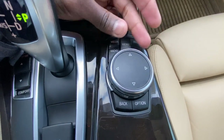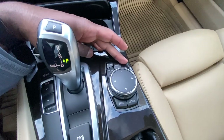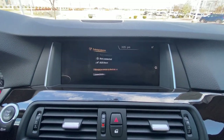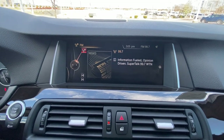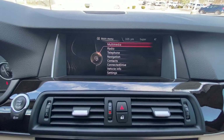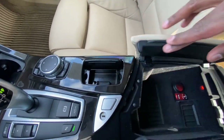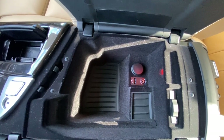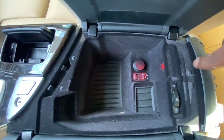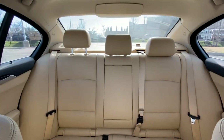Here we have our iDrive dial and shortcuts for the radio. Hit Menu to toggle the main menu, Telephone to toggle that if you have a Bluetooth device set up, and Radio and Media which we've already covered — there's even a back button. Once you get used to the controls they're really nice. There's our center console cubby tray with USB and aux input, and we can even lock the trunk from right here.